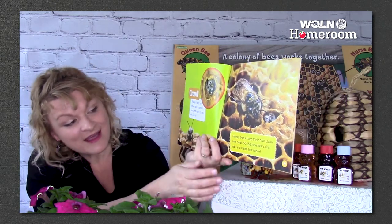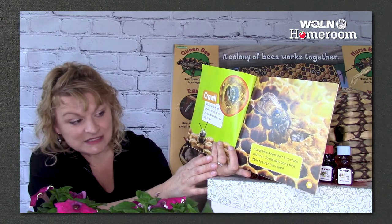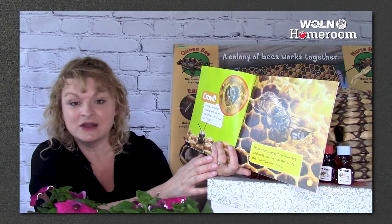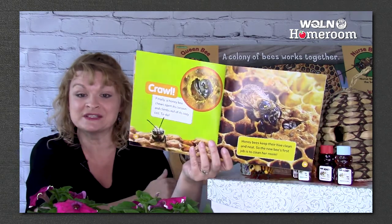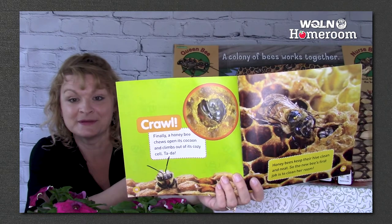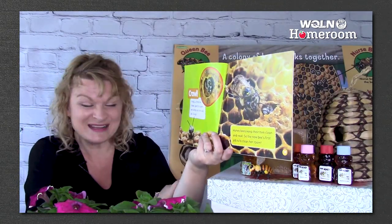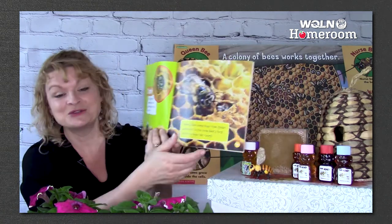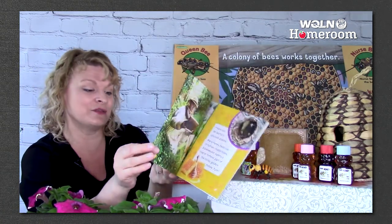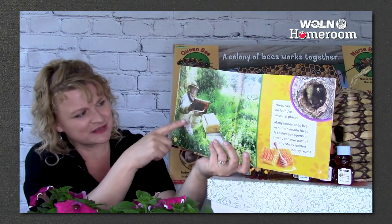Honeybees keep their hive clean and neat, so the bee's first job is to clean her room. A beekeeper opens a hive to remove part of the sticky golden honey. He has sections in the hive he can pull out to check the bees and make sure they're healthy. He takes some of the honey — not all of it, because the bees need some too. If the beekeeper is gentle with the bees, they won't even try to sting him, but he does wear gloves, a special suit, and a net over his face just in case.